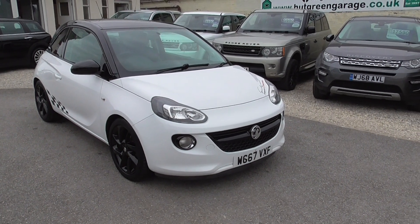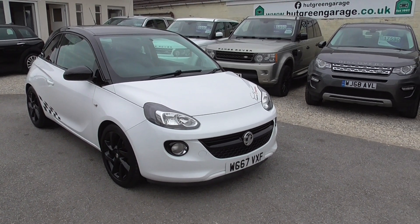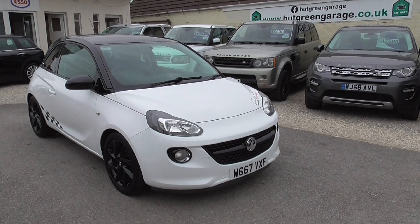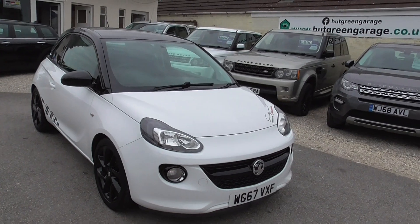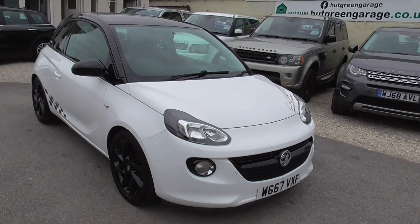Here we have a Vauxhall Adam 1.2 Injection Ecoflex Energised Euro 6 engine, so all ULEZ compliant. Finished in white with a black roof, black wheels, and black decals around the car.